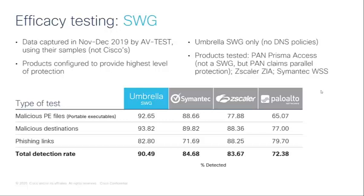Looking at the SWG results across these four products: the numbers are generally higher than at the DNS layer, since it's a full proxy and everything gets inspected. Once again, Umbrella performed better than the other three vendors. Symantec and Zscaler's level of protection is quite close to one another but still a bit lower than Umbrella, and Palo Alto is a bit lower than that.